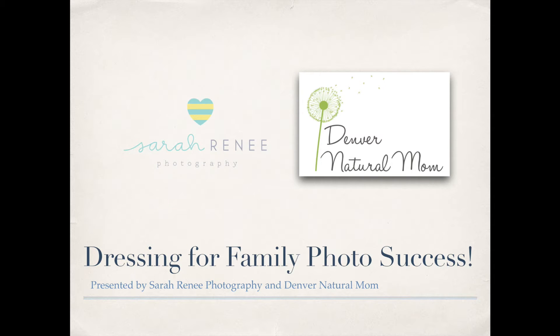Hi, this is Katherine from Denver Natural Mom, and today we are talking about how to dress you and your kids for family photo success. We are here with Sarah from Sarah Renee Photography. She is a Denver-based photographer who's been shooting families, couples, and babies for the last five years around Denver. Deciding what to wear is just as hard as picking the right photographer. This summer we had an experience with my extended family where we agonized over what to wear — which shade of blue matched which shade of green — we were even texting each other pictures from the dressing room, so I'm really relieved that Sarah is here to help us get this right.